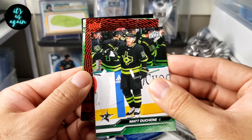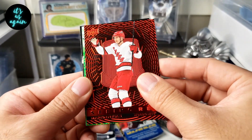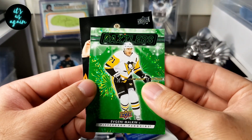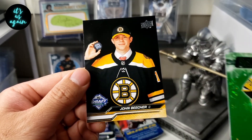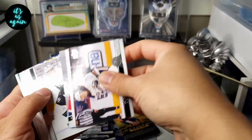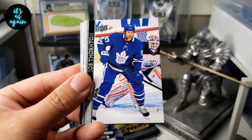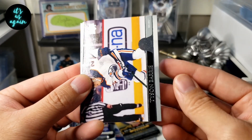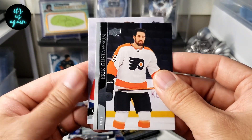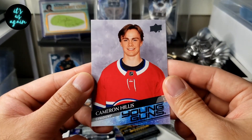We have a Dushane, a Seeing Red of Martinetis, a Green Dazzler of Malkin, and a Draft Day — actually John Beecher. Nieto, Huso, Grease, Jumbo Joe Thornton, Tyson Berry, Tobias Ryder, Gustafson, and a Young Guns of Cameron Hillis with the Canadiens.